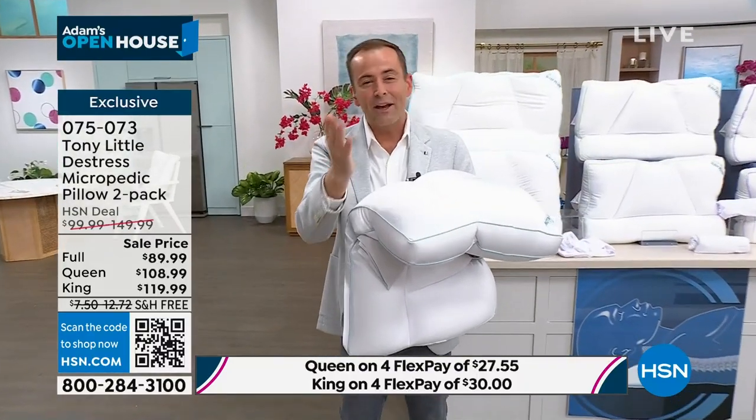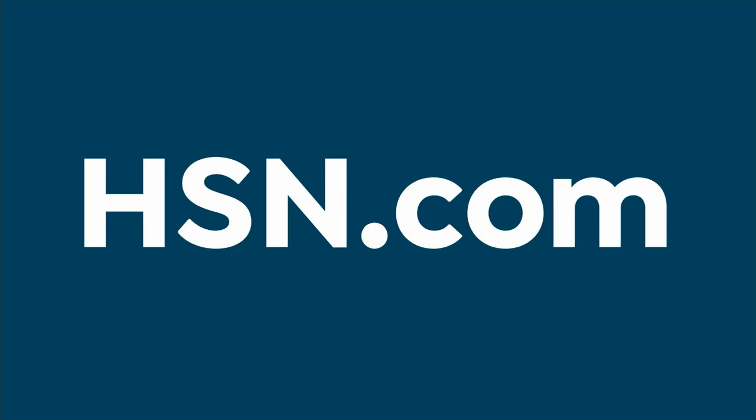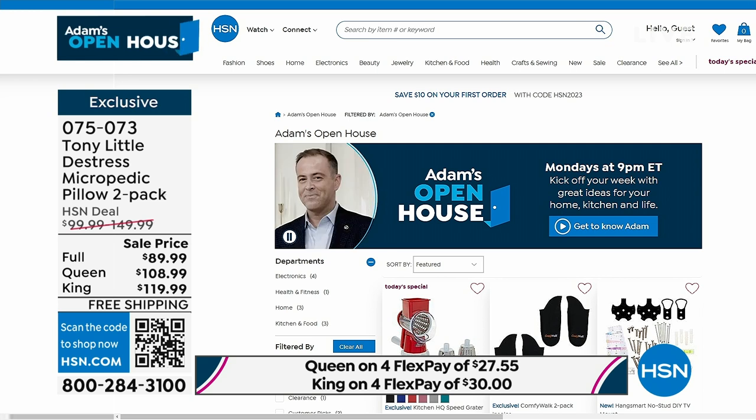Nobody does it better than Tony Little. Thank you for all of your orders. Don't forget, this is a special edition of Open House. I'm back on Monday at 9 p.m. for another edition. In this final hour of Open House, there are a couple big things coming up — Get Neat, our birthday doorbuster.